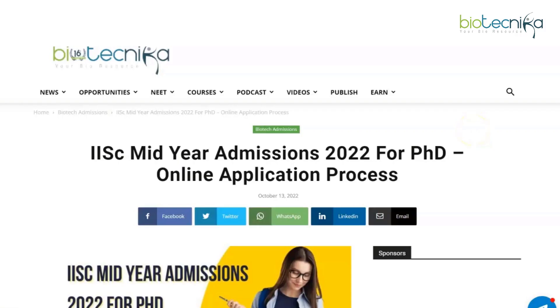Hello, my wonderful biotechnicans, and welcome back to our YouTube channel. Today we have for you an IISc mid-year admissions 2022 for PhD notification. It's an online application process. IISc puts out their notifications twice a year, so one round is already done and right now they are putting out their notification for mid-year admissions, specifically for PhD. Let's take a look at the details.